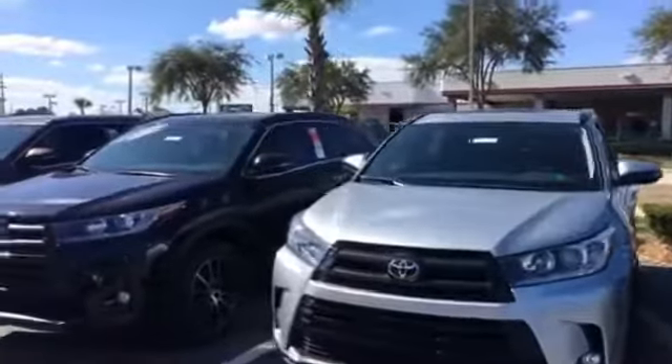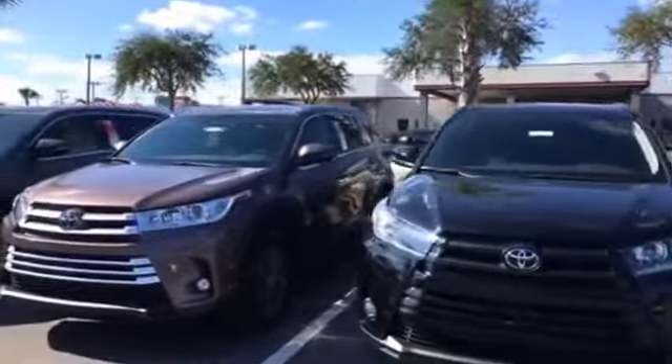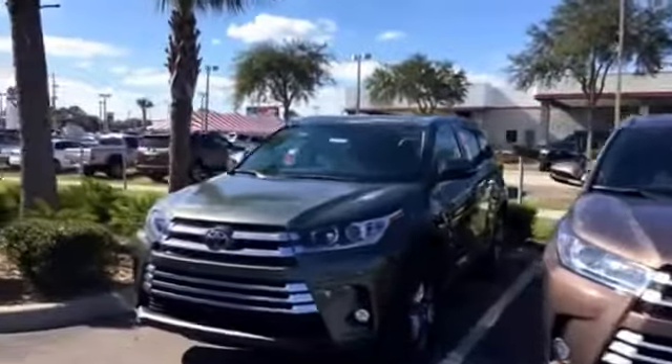Give me a call at your earliest convenience to schedule a time to come in and take a look at them in person as well as test drive. It's very important to me that not only do we get you the right vehicle, but we get you the right vehicle for the right price.